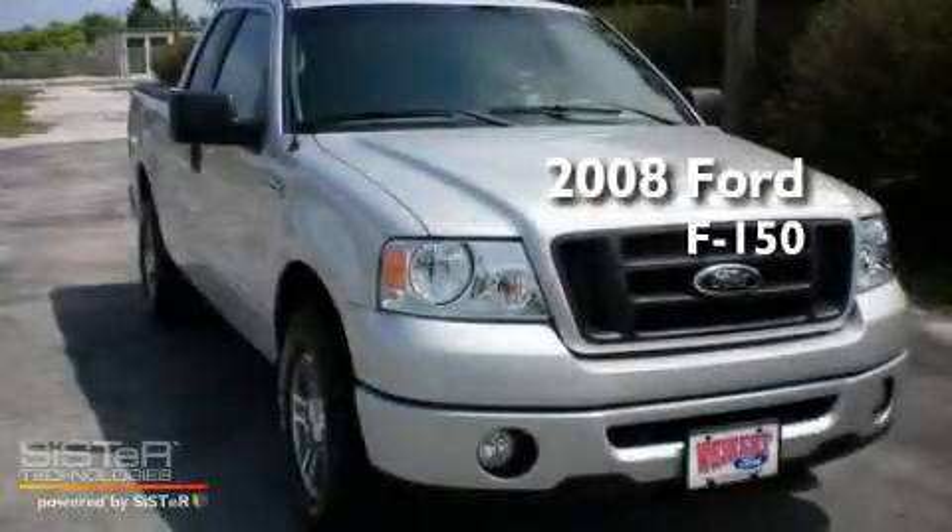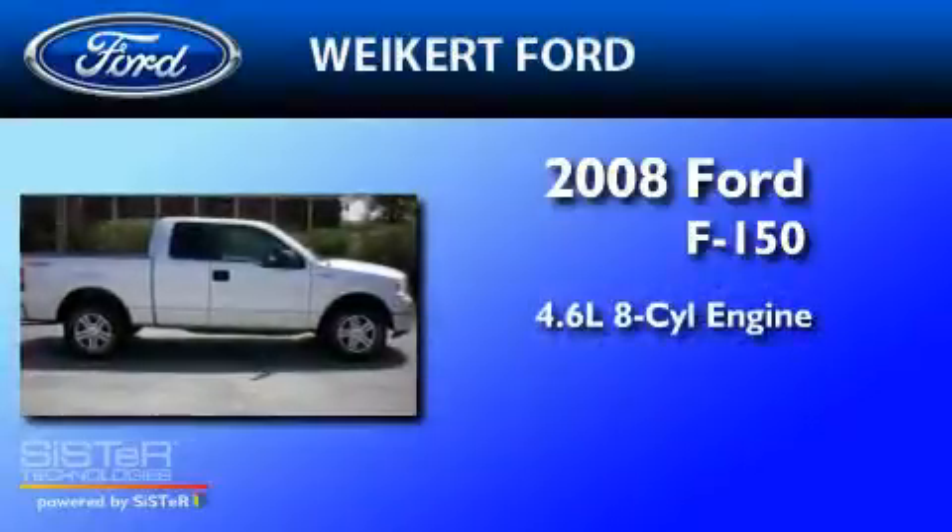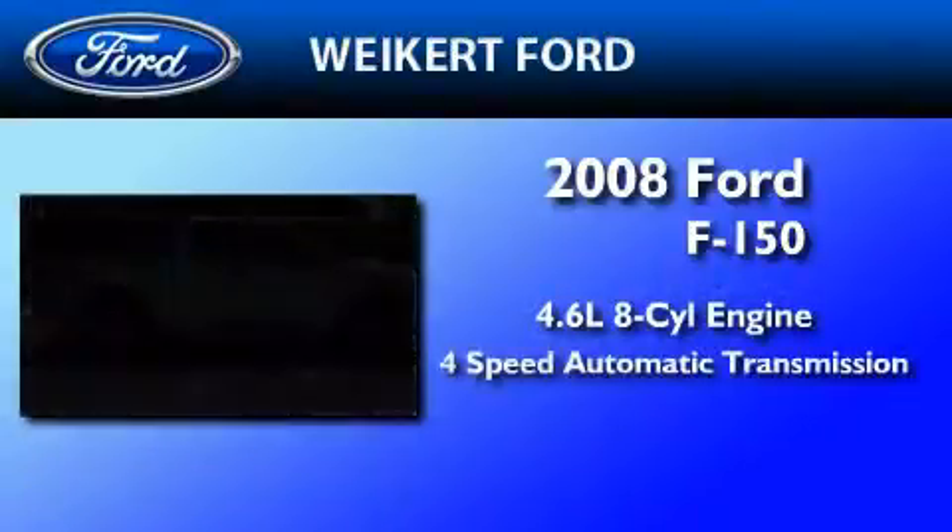This is a certified pre-owned 2008 Ford F-150. It has a 4.6 liter 8-cylinder engine and a 4-speed automatic transmission.